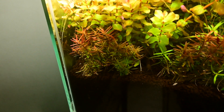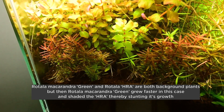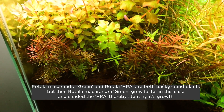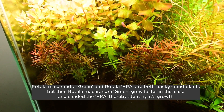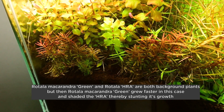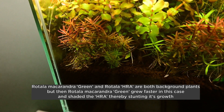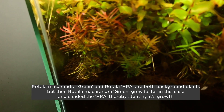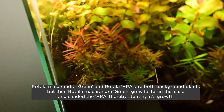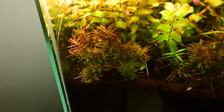The Rotala HRA red is not getting enough light, so it is not growing, because the Rotala Macaranda green in front has grown faster and is shading it. During plant positioning, you need to be careful about which is the fast-growing plant and which is the slow-growing plant, so that each gets an equal opportunity to grow. What we will do is trim the Rotala Macaranda green so that the HRA starts getting light and starts growing.